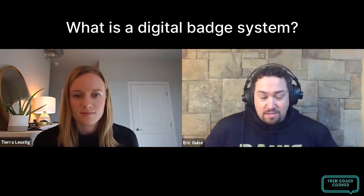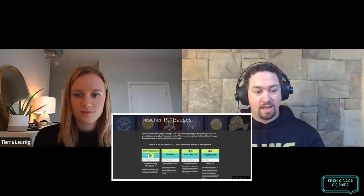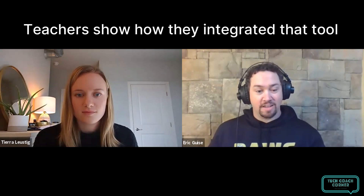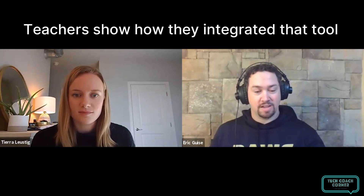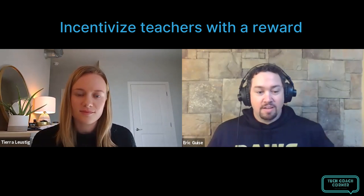So what is the badge system? Teachers get to look at different types of technology that the school has purchased and supports. They look at brief outlines or background information on each tool, select a couple that they want to do throughout the year, and put in an application showing how they integrated that piece of technology. In return, they get a digital badge they can put on their Twitter, their email, or on their door if they want to print them out. If they complete four badges in a year, they get the last half-day professional development day off. So there's incentive there.